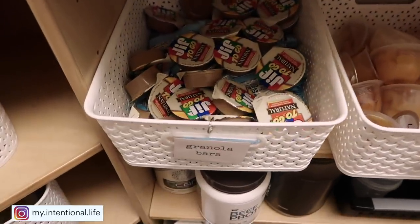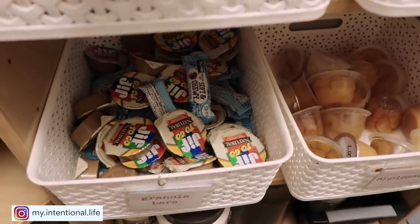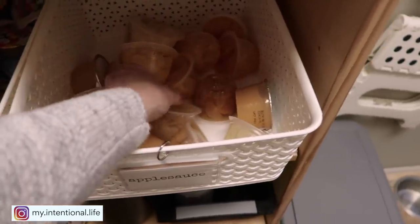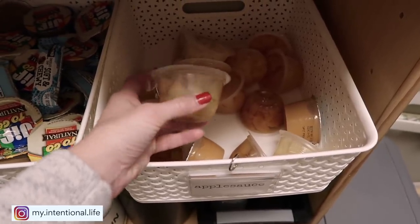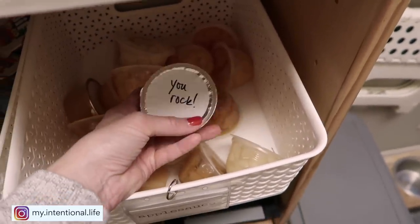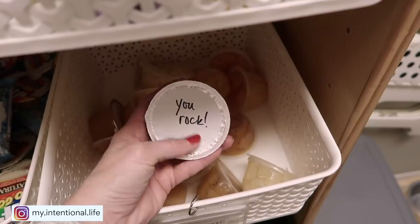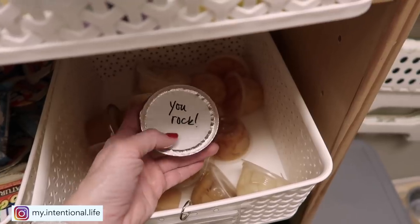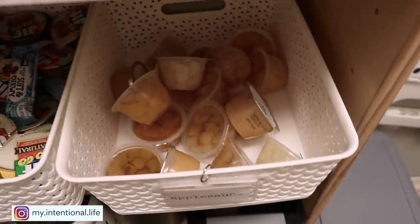Underneath this is granola bars, but I also keep our packaged peanut butter for their lunches when they have celery sticks or apples. Next to that is applesauce or fruit. It used to just be applesauce, but they have started to really like these little organic packaged fruits, so those are in there as well. Here is our applesauce — these are just the all natural brand from Hy-Vee, my grocery store. They have a blank top and when I unpackage them, I just write little sayings on the top just to give a little pick-me-up at lunchtime.